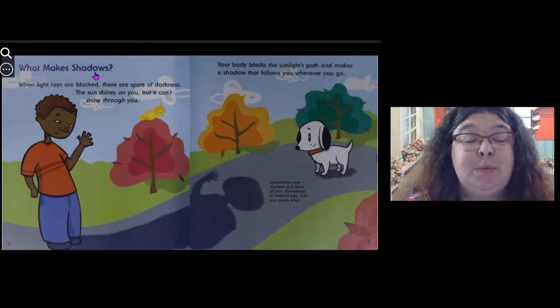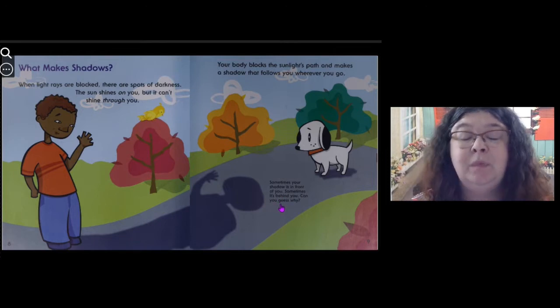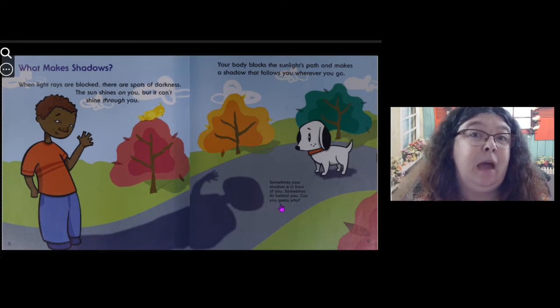What makes shadows? When light rays are blocked, there are spots of darkness. The sun shines on you, but it can't shine through you. Your body blocks the sunlight's path and makes a shadow that follows you wherever you go. Sometimes your shadow is in front of you, sometimes it's behind you. Can you guess why?